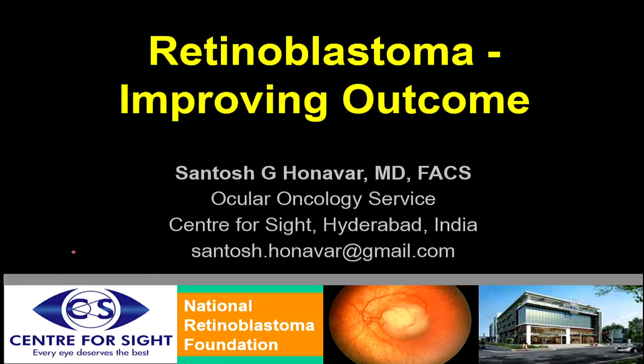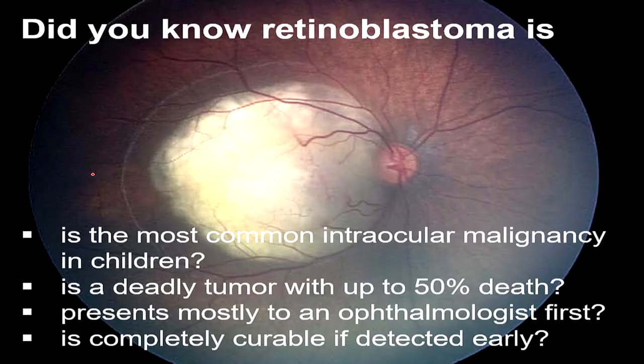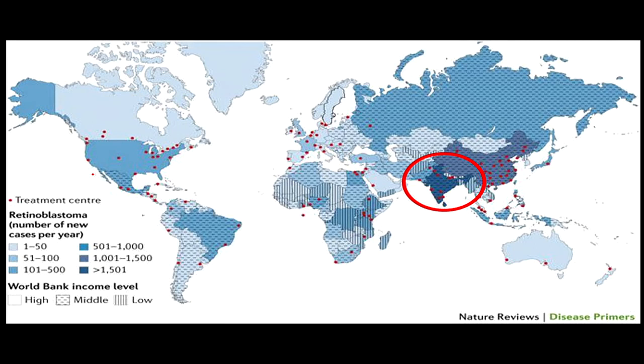We move on to another aspect of retina problems in ocular tumours. Dr. Santosh Hunavar will tell us about the management of retinoblastoma and other ocular tumours. He will be updating us about retinoblastoma, the current management, and how we are trying to improve outcomes especially in eye salvage and life salvage. Retinoblastoma is the most common intraocular malignancy in children — a deadly tumour with 50% death — presenting with strabismus or leukocoria, and completely curable with eye, vision, and life salvage if detected early.